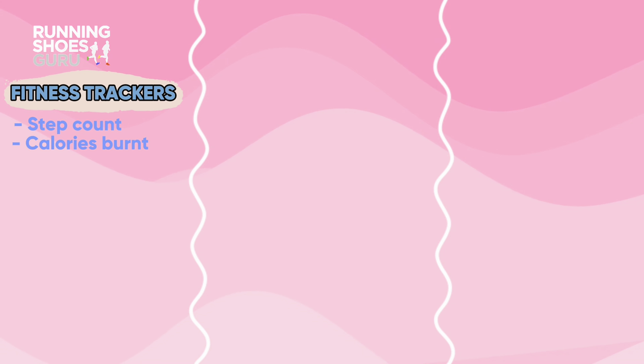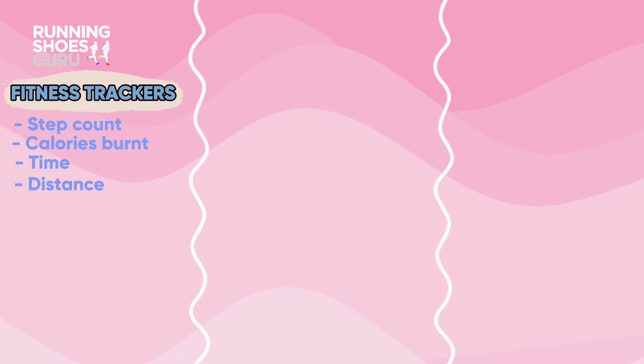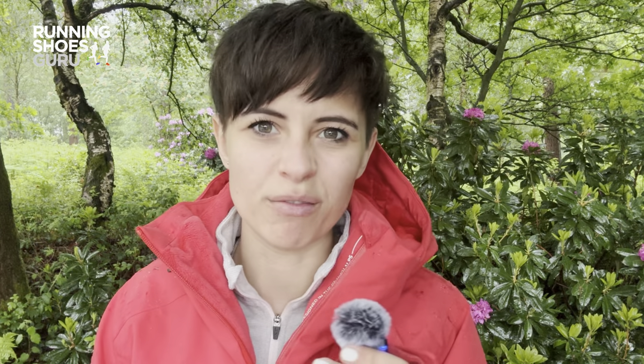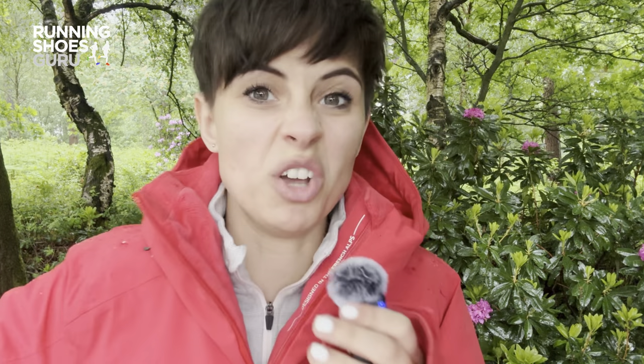What watches offer what? The bone basics are fitness trackers. The majority will give you step count, calories burned, time active, and distance. The higher end ones might offer heart rate readings too, but that's about it. They're great for beginners, simple to use, and have minimal data to analyze — like how long you ran for and how far you went, basically.